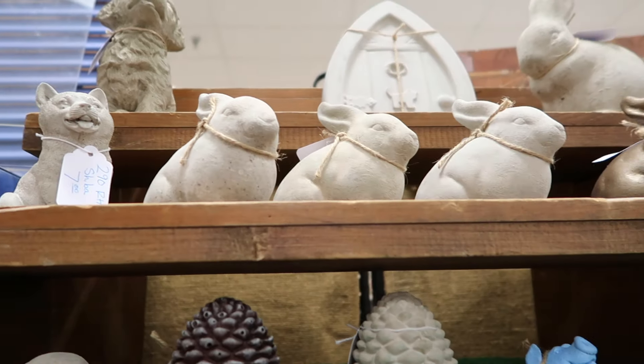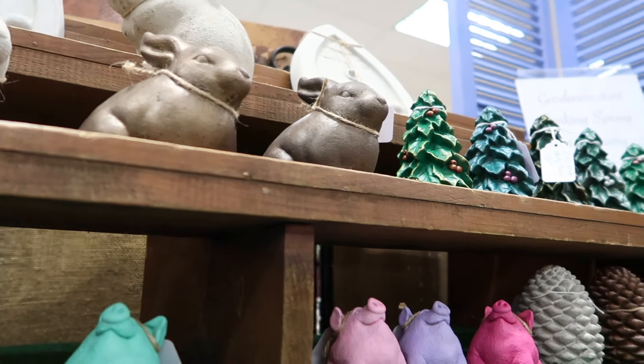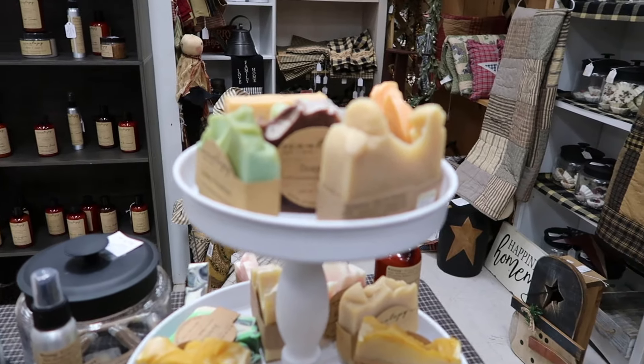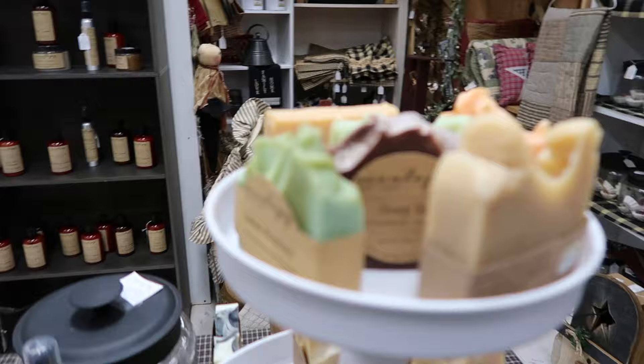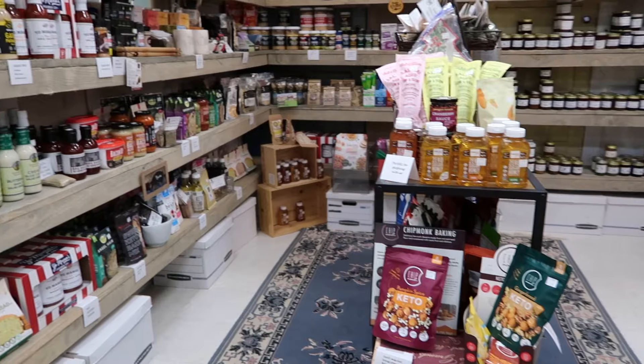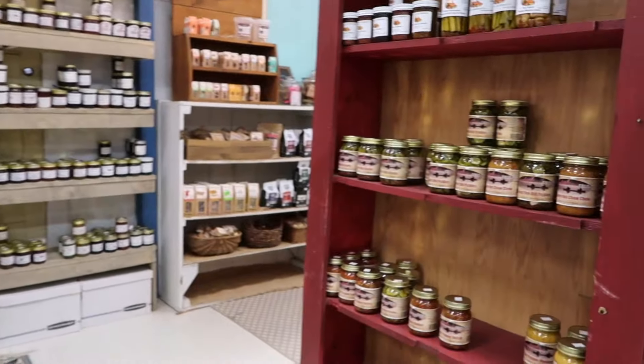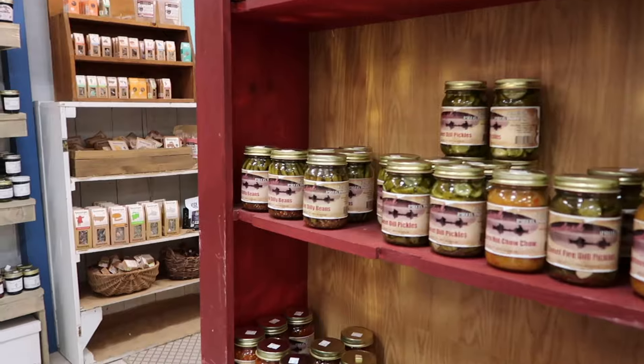This is a problem because I love everything so far. Yeah, this is a problem. Holy cow. We could just hang out here and sniff things. It's green monster. They have jams and stuff, and pickles, and dilly beans.